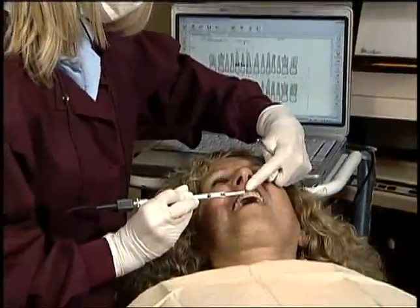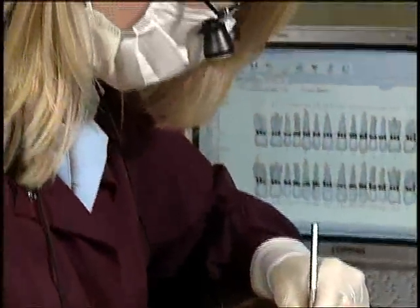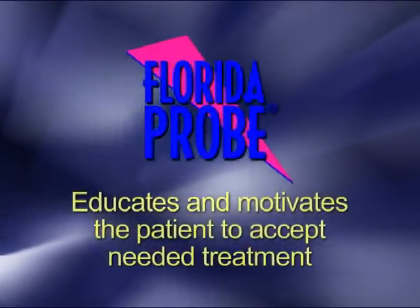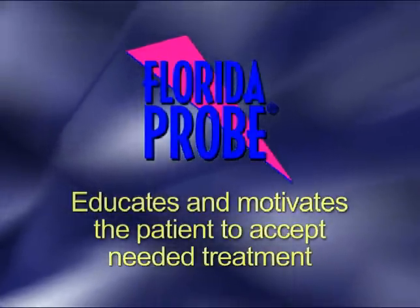The system includes a day of on-site installation and training, including screening live patients. You should expect a 10-patient learning curve to become proficient with the system. Once proficient, your goal is to conduct a routine pocket-depth exam or re-care visit in 8 to 10 minutes, which is comparable to two people probing and charting. Remember, this is a system to educate and motivate the patient to accept needed treatment, not a device for simply measuring pocket depth.